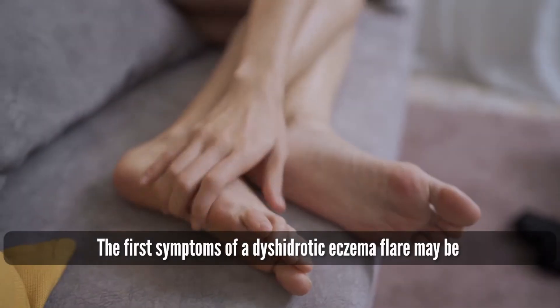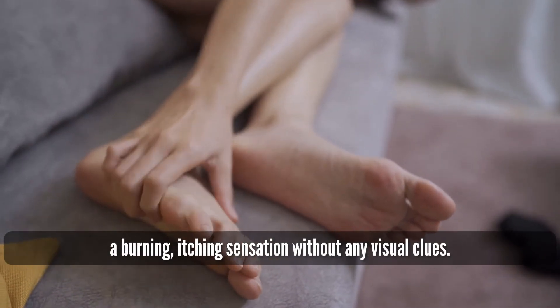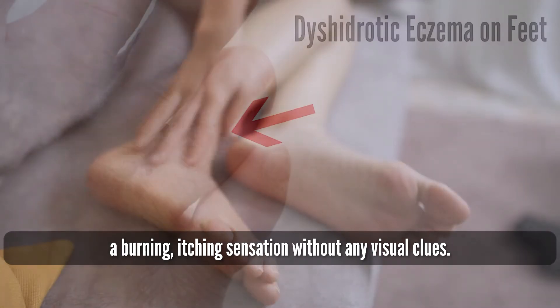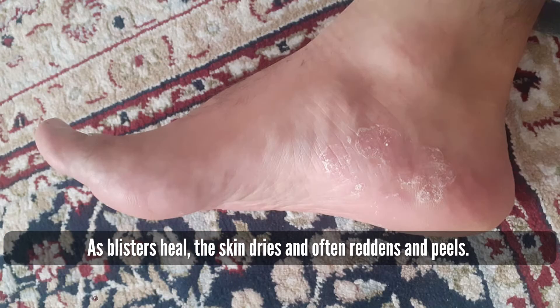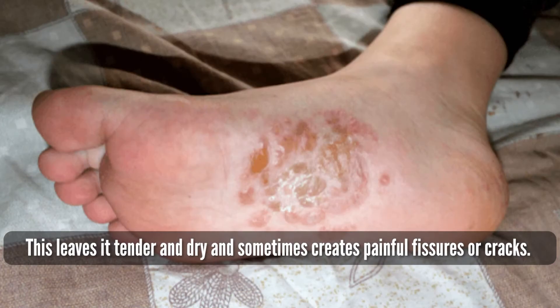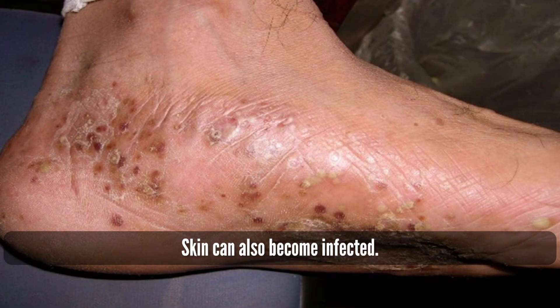Symptoms of dyshidrotic eczema on feet: The first symptoms of a flare may be a burning, itching sensation without any visual clues. Tiny, itchy blisters might then develop on your feet and toes. As blisters heal, the skin dries and often reddens and peels, leaving it tender and dry, and sometimes creating painful fissures or cracks. Skin can also become infected.